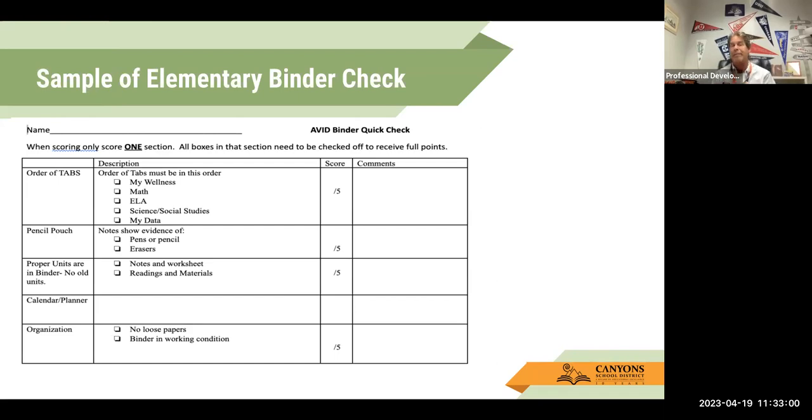Here's a binder check — this is coming directly from Glacier Hills. This is something we created for them — fifth grade teachers with a little bit of a binder check. It's not graded too strictly, but it gives the kids an idea of what organization is all about at that level. We really only have four subject areas: you've got to have your tabs, some materials, proof of notes or reading materials, and the binder's in working condition. We also don't like loose paper, so we give them the shake test. That's what an elementary binder check might look like.